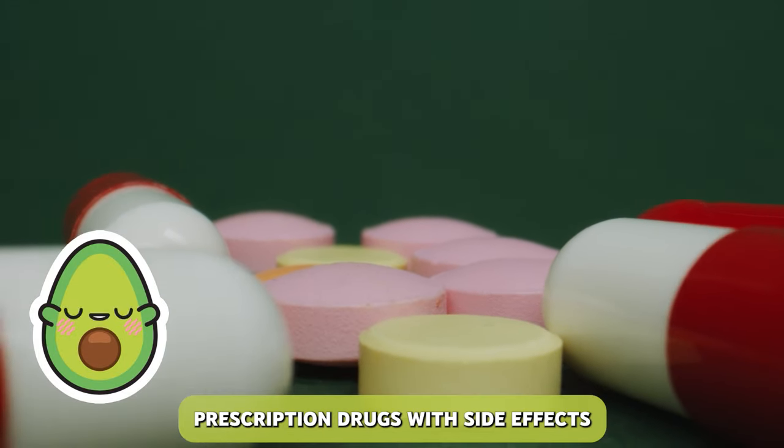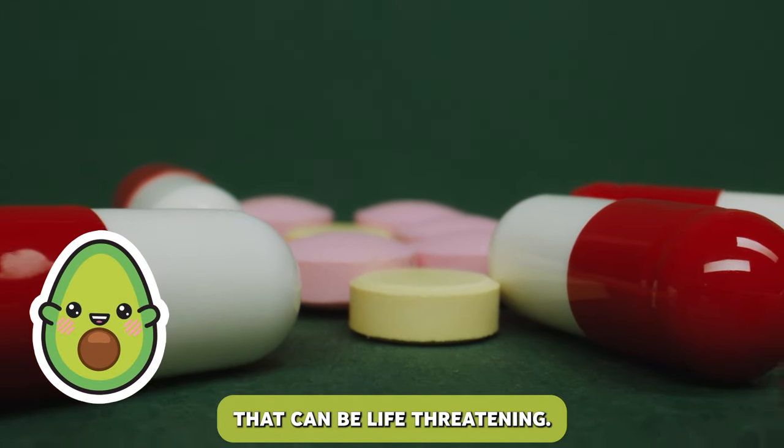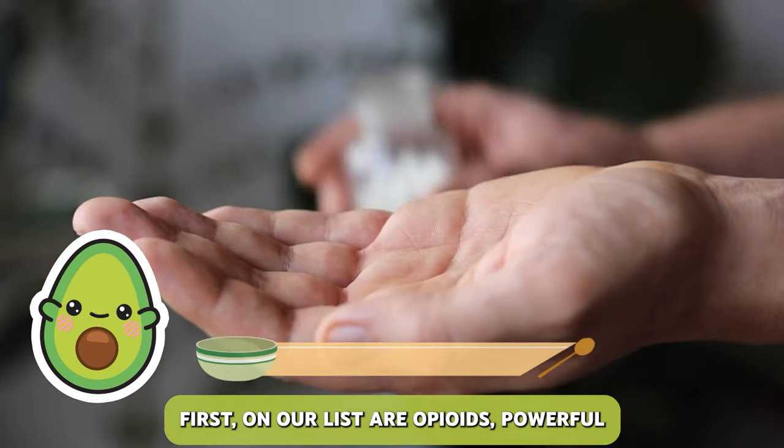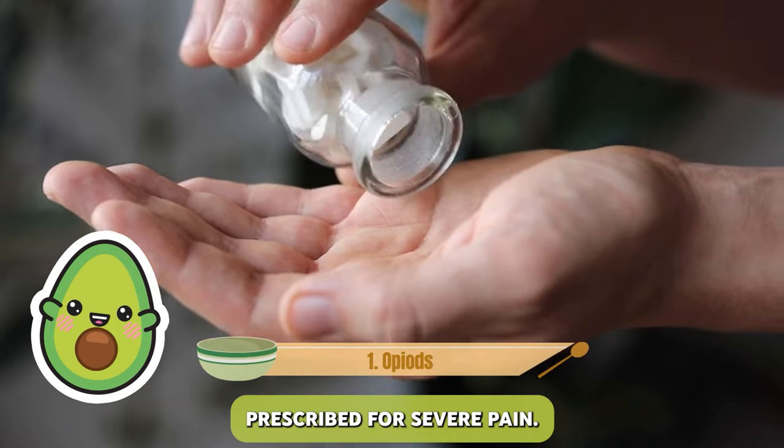Let's explore seven common prescription drugs with side effects that can be life-threatening. First on our list are opioids, powerful painkillers often prescribed for severe pain.